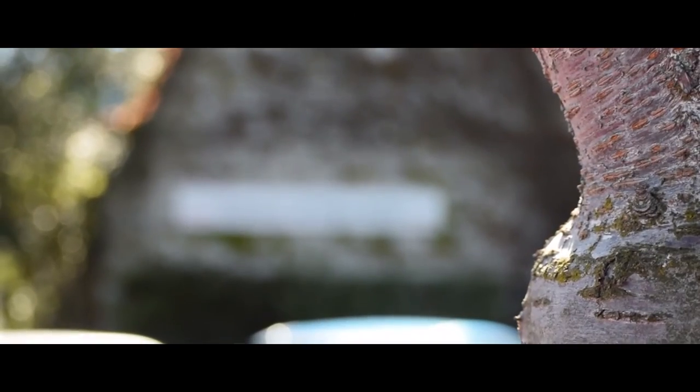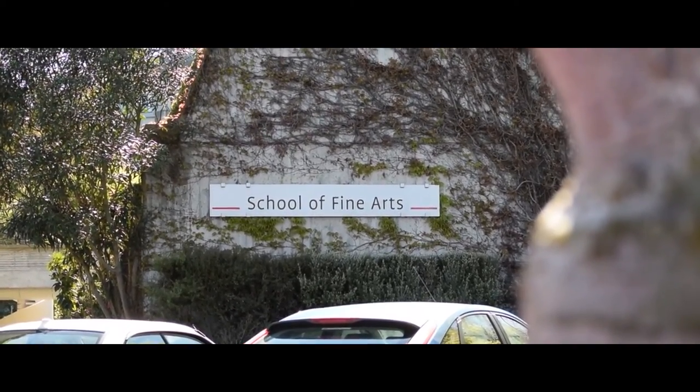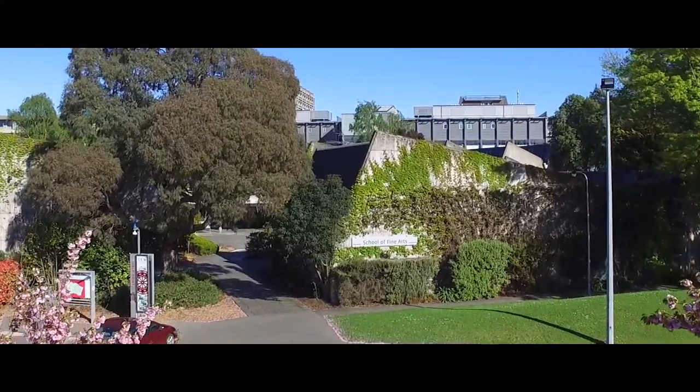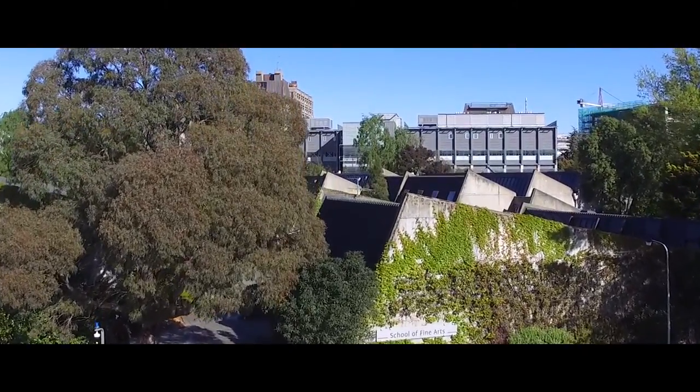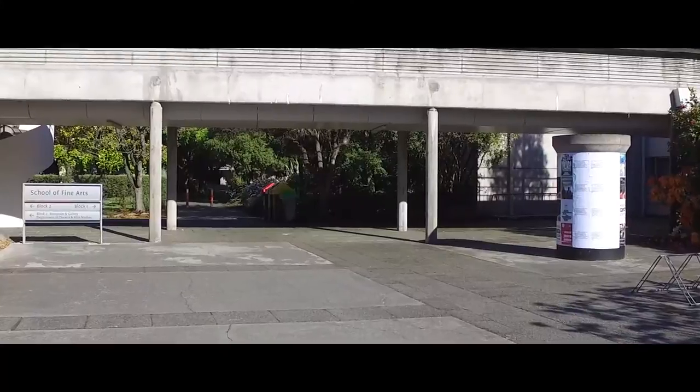The second way to get to the Central Lecture Theatres is to go through the buildings. Look for the sign School of Fine Arts and go along the path just to the left of that. Keep walking along the path until you pass the School of Fine Arts on your left.